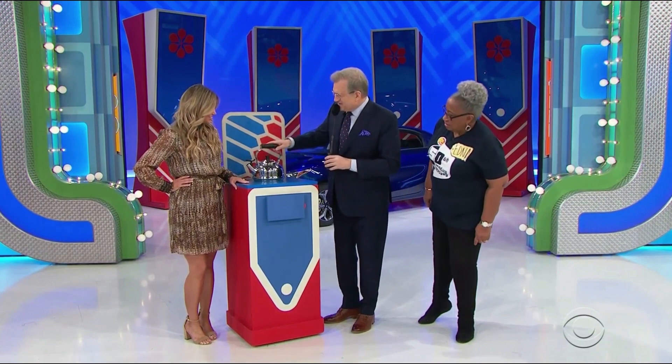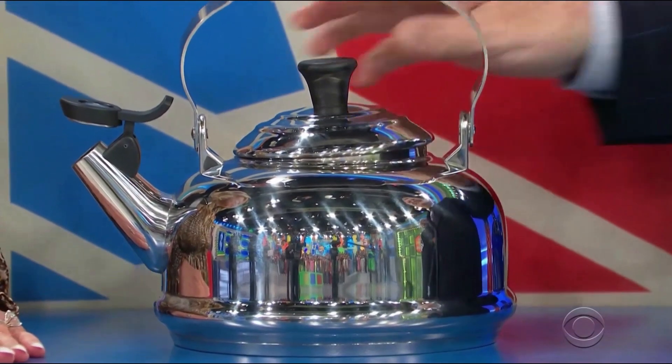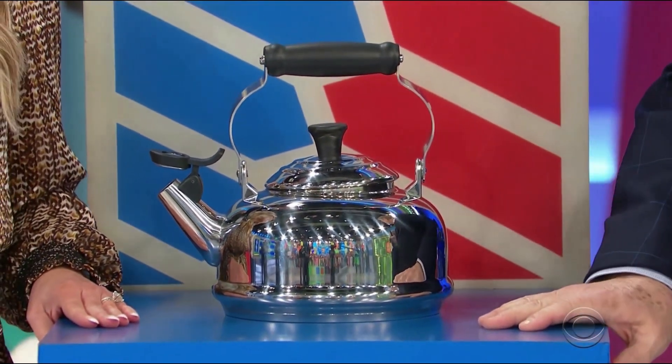It's a classic tea kettle with a polished stainless steel exterior, single-tone whistle alert, and a wide base for quick heating!